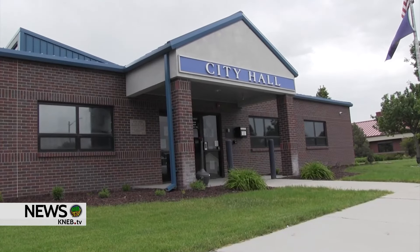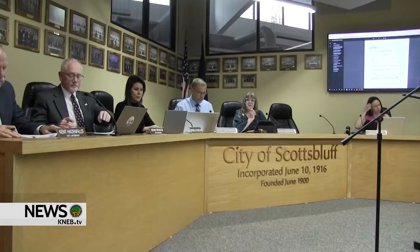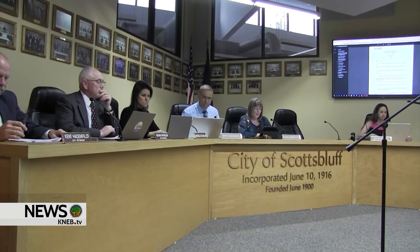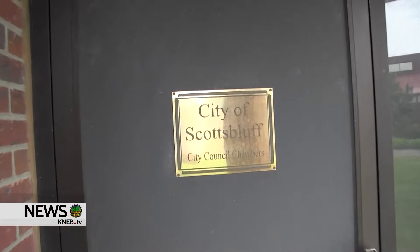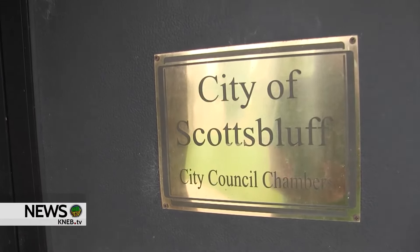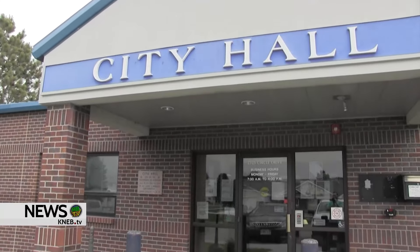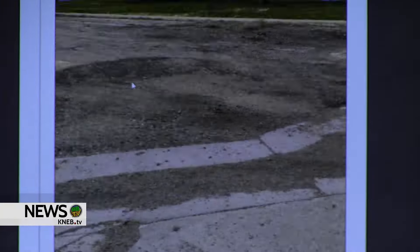The city of Scottsbluff has approved zoning changes for several new blighted and substandard areas to make it easier to get tax increment financing, known as TIF, to help pay for improvements. During last Monday's council meeting, tracts of land near Fifth Avenue and 27th Street and Highway 26 and 40th Street were changed. Councilmember Betsy Vidlak asked Development Services Director Zach Glavius if there were any drawbacks.